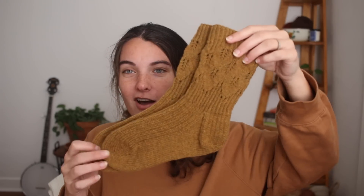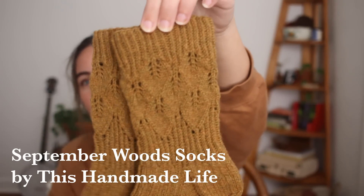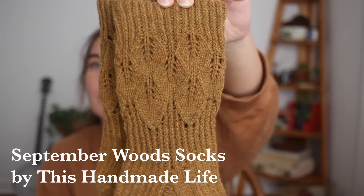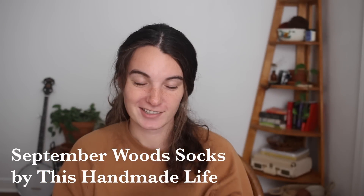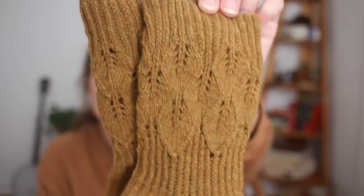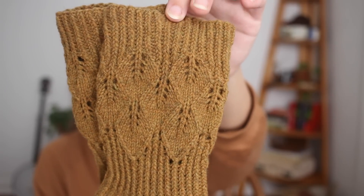Second finished object — I didn't even show these last podcast because I hadn't worked on them in a while. I picked them back up and finished the last sock: my September Wood Socks by This Handmade Life. They're finished, blocked, and they fit beautifully. The leg has this really pretty leaf lace motif that's easy to memorize — I didn't have to constantly look at the chart. It was just a fun, flowy knit to roll through.